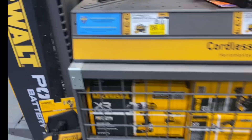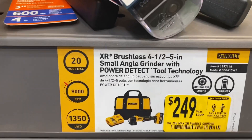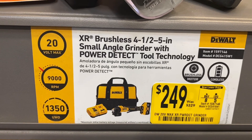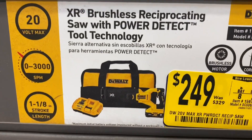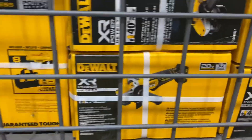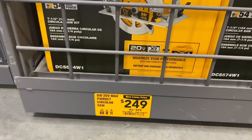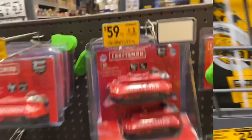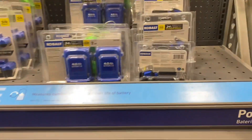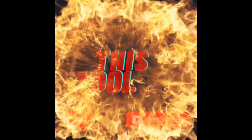Next up is the DeWalt Power Detect toolkits. There's the brushless hammer drill for $249, the brushless small angle grinder for $249, the reciprocating saw for $249, and the stud and joist drill for $249 — they all come with a battery and charger. There's also the circular saw at $249. For Craftsman people, there's a two-pack of 2.0 batteries for $59 down from $99 — that's about the best deal you'll find on those. If you like talking about tools, go ahead and subscribe to the channel.